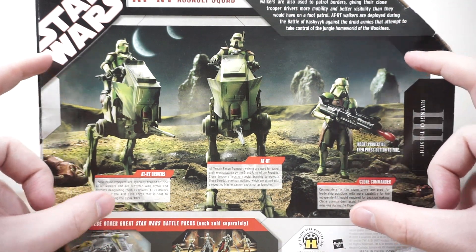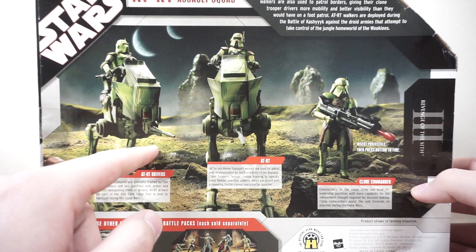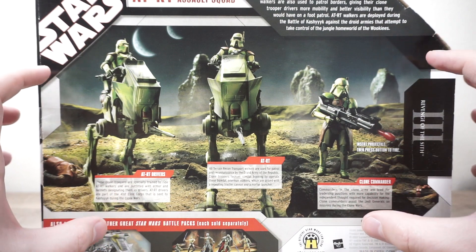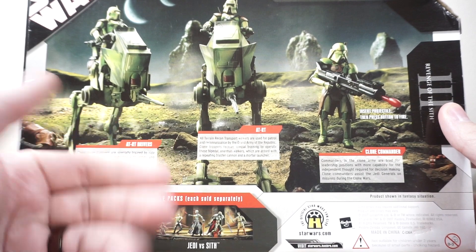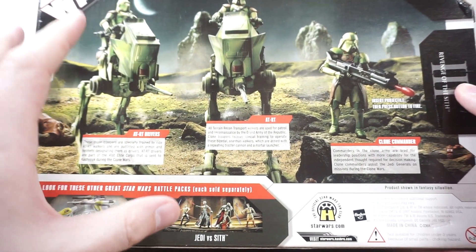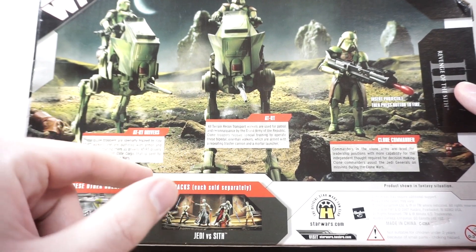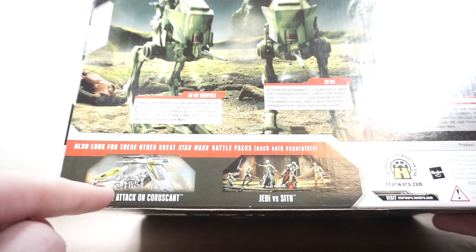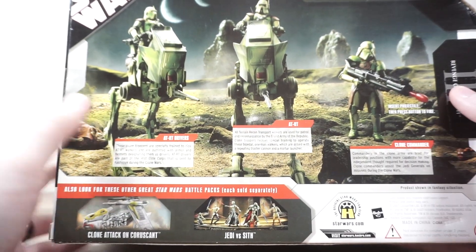Turning it around to the back, you have some descriptions for each character — you can pause and read those if you feel so inclined. This is a really cool image as a photographer myself. This is a very cool practical set done somewhere probably at Hasbro, and you can see it's done with like moss and such. You can see where the light's hitting these — these aren't product renders like we've been getting with a lot of recent stuff from Hasbro. This is actual product photography in a practical set, and I love that. Down here it says 'product shown in fantasy situation,' which is kind of comical since this is a practical photo shoot.